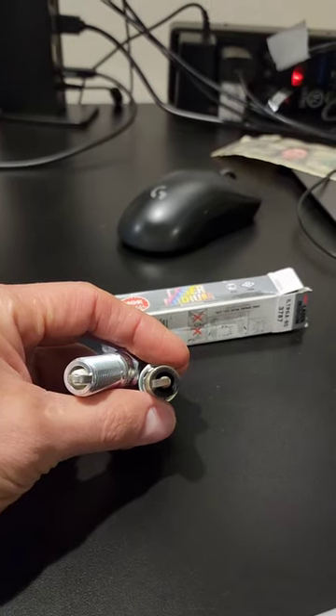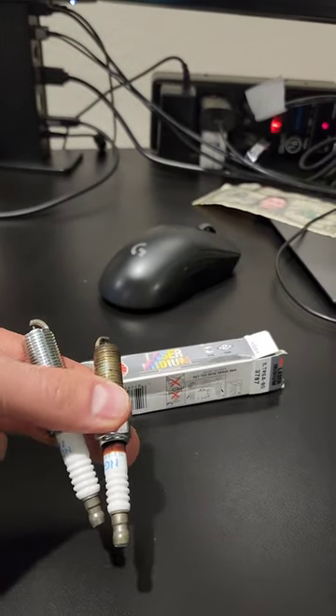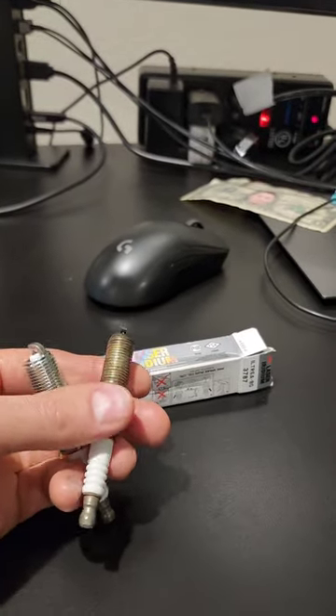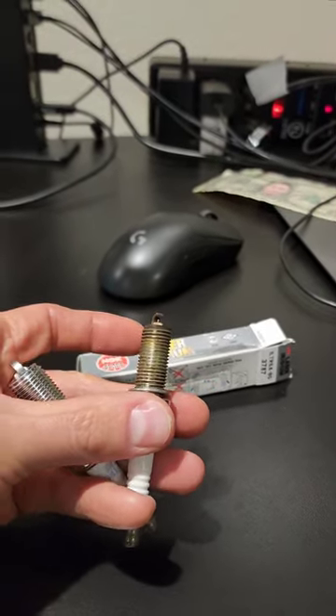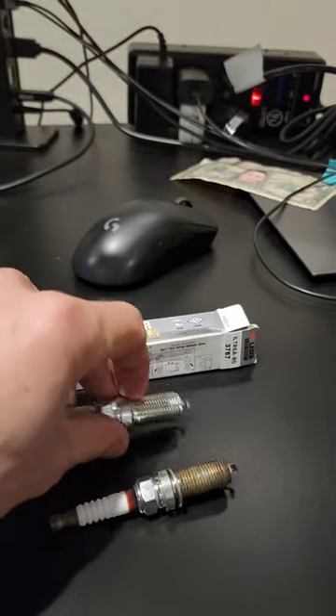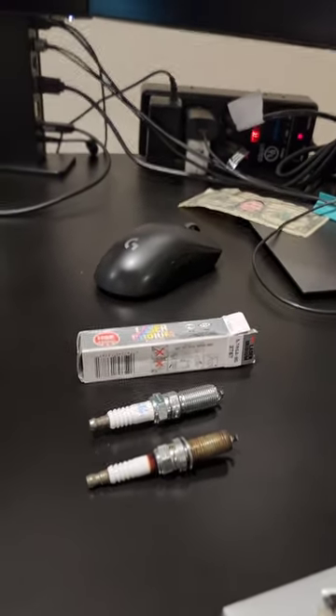Make sure you have a Google doc or spreadsheet to keep track of your maintenance so you know what's going on. These are what the old spark plugs look like, and this is a newer one. I could have got these for cheap on Amazon — they're like 40 dollars plus shipping — and Walmart has a similar price too. But I just wanted to fix it right away.